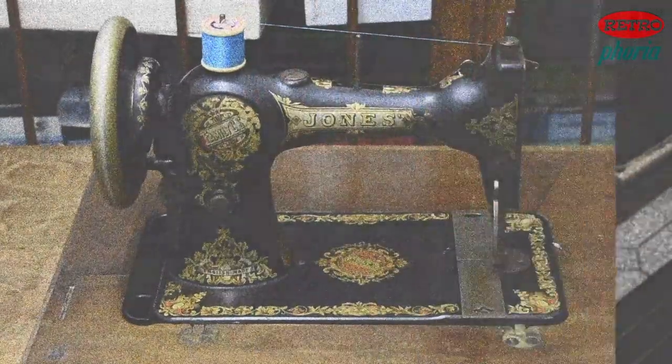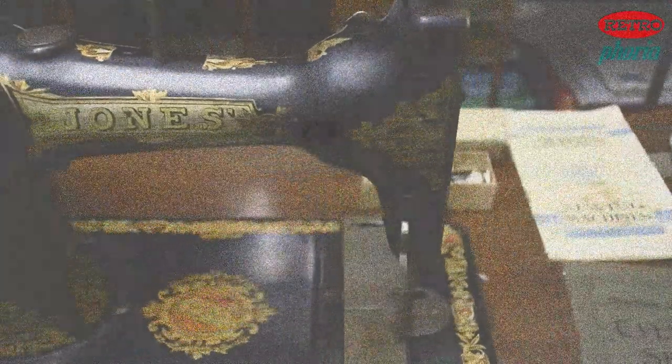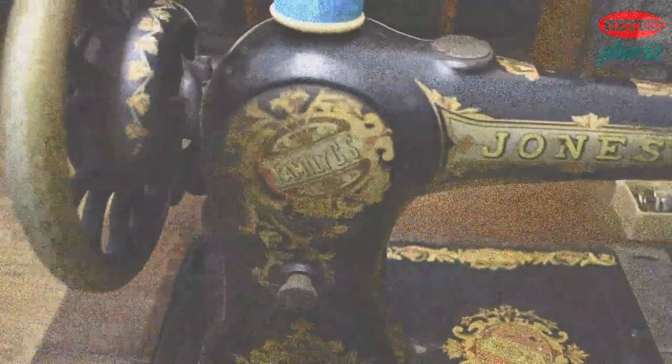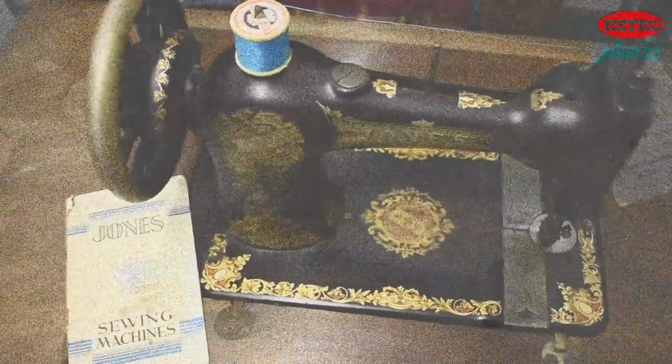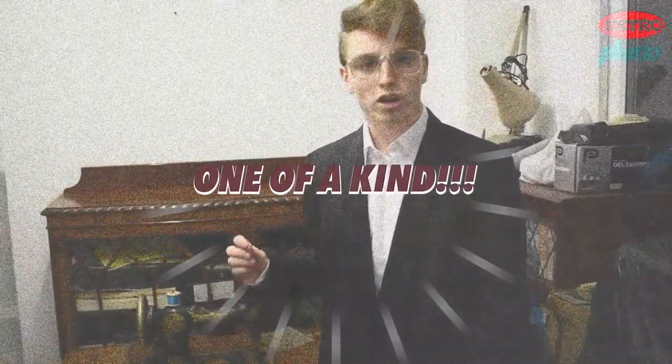Don't panic — giving you the Thread Dog Sew Machine, a brand new invention. This unique sewing machine is one of a kind.